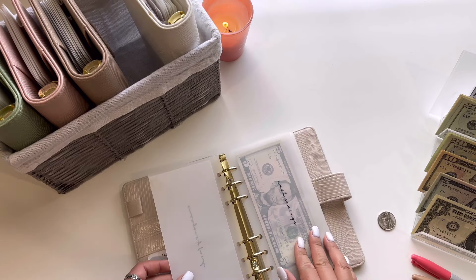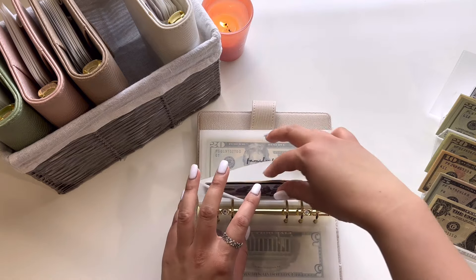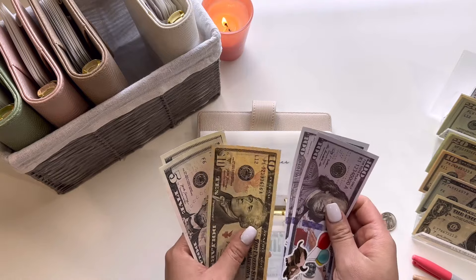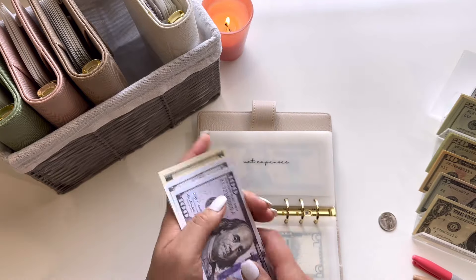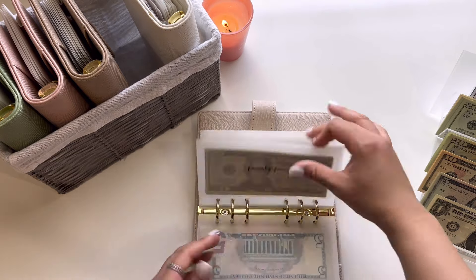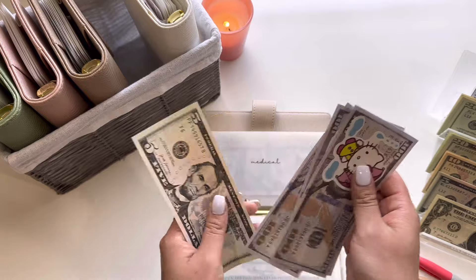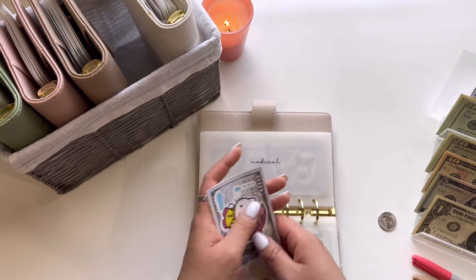Moving along to this binder, we are going to jump to vet expenses, and this is going to be getting $5, so now it has $220. And then medical is going to get $5, so we have $305.